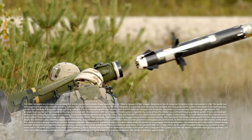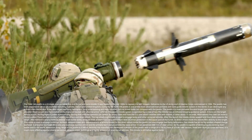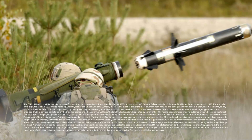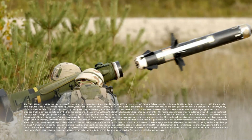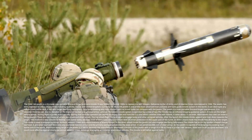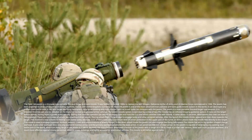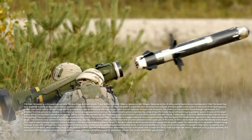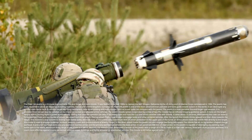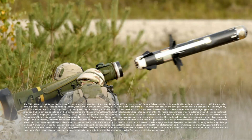The Javelin is a man-portable fire-and-forget weapon. It is shoulder-fired but can also be installed on a tripod or tracked and wheeled armored vehicles. The system is operated by a crew of two. The missile has an infrared imaging guidance system that locks on the target before launch and guides automatically during flight. During that time, the operator can detach the empty tube from the CLU and attach another tube with a missile — a process that takes about 15 seconds. Alternatively, the crew can leave the firing position. There are two modes of attack: top attack and direct attack. The top-attack mode is used to engage tanks and other armored vehicles, with the missile climbing upward then diving toward the target, exploiting the minimal armor protection on the upper turret.